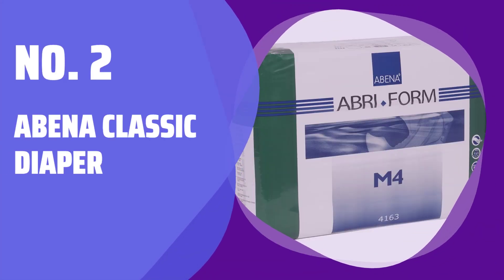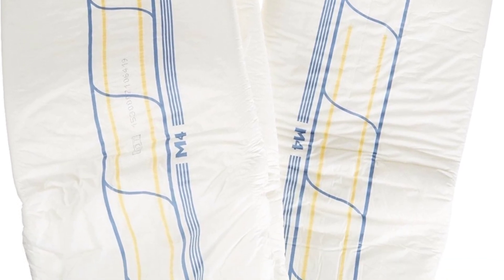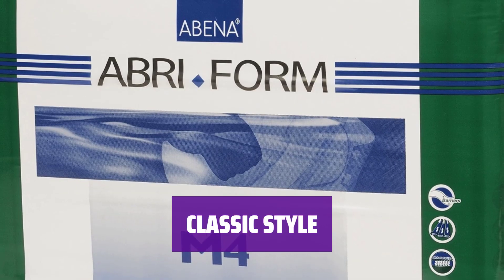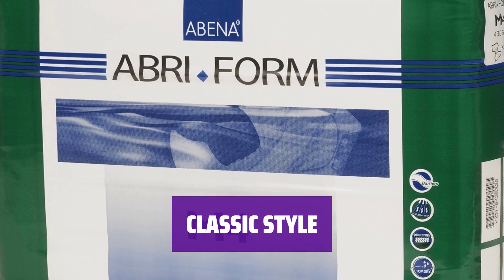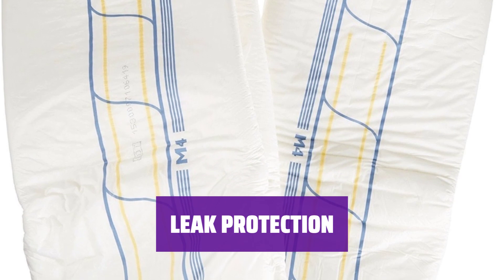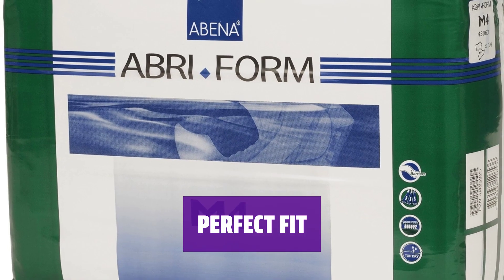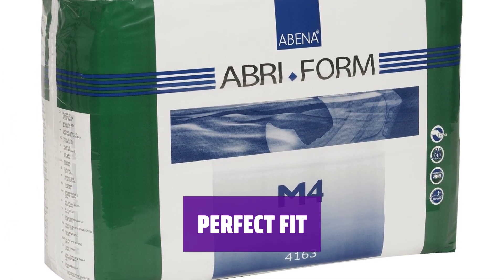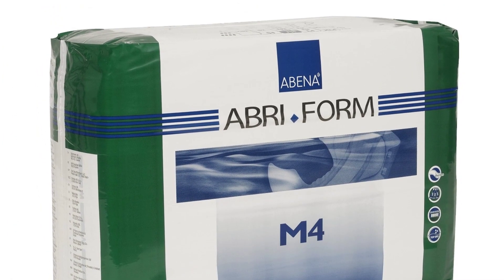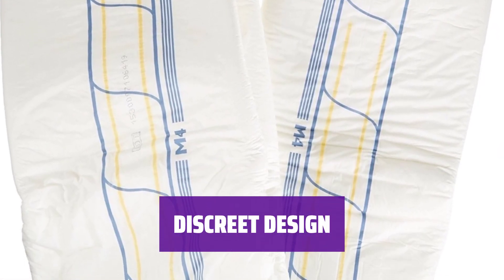Number 2: Abena Classic Diaper. Experience the ultimate absorbency with two refastenable tape tabs on each side for maximum security and comfort. Enjoy the classic style with a plastic exterior for added protection. Stay worry-free with stand-up leak guards and a wetness indicator to keep you dry and comfortable. Designed to fit waists 28 to 43 inches, this diaper offers a snug and secure fit with 32 ounces of absorbency. Stay confident with the discrete white color of this latex-free and non-chlorine bleached diaper.